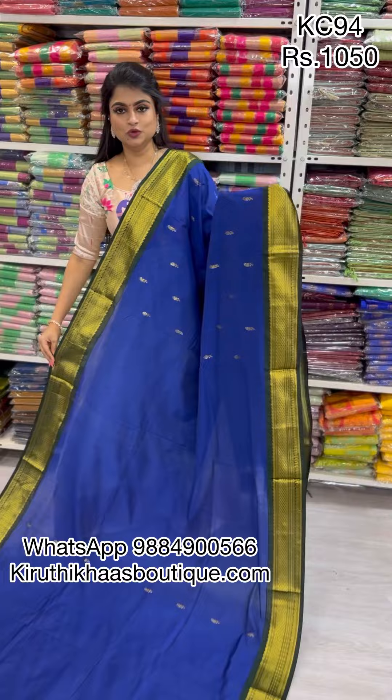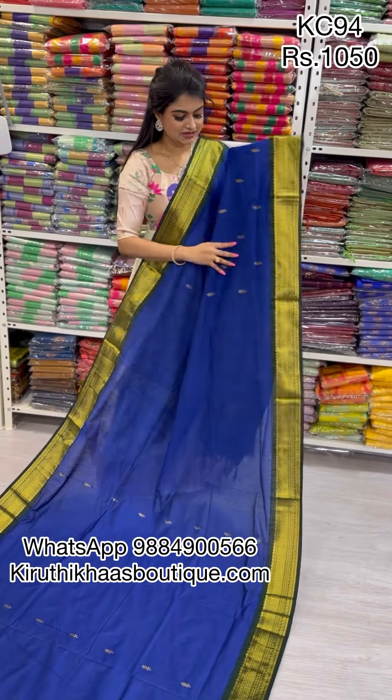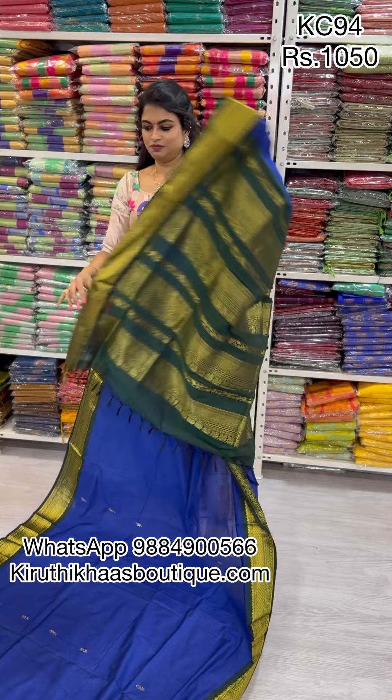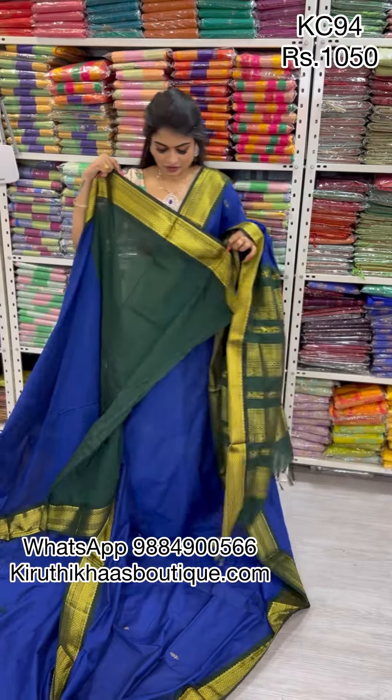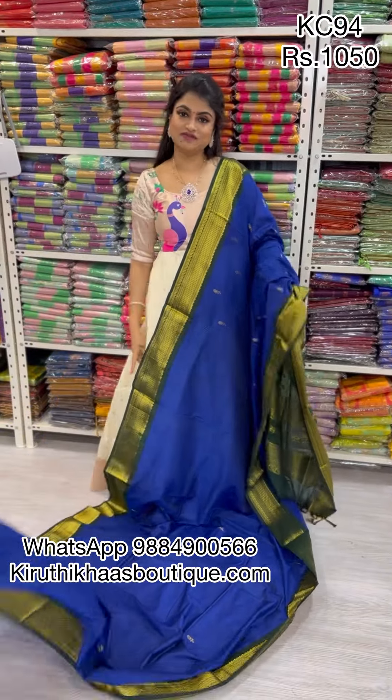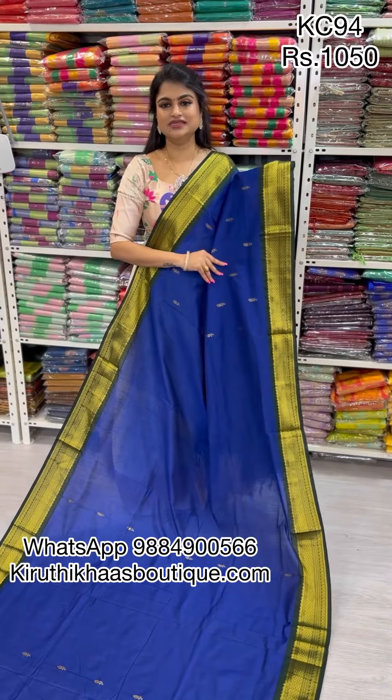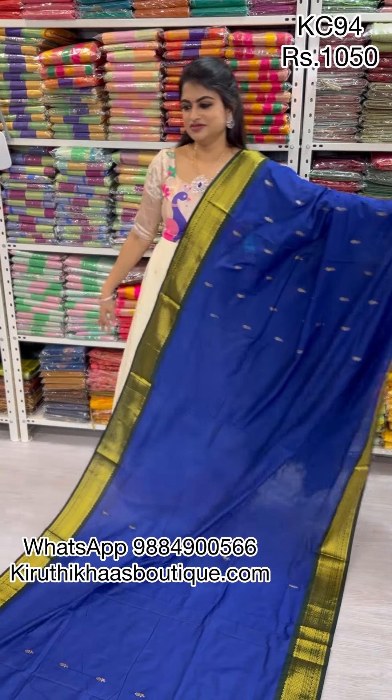The next combination also has a large standard border size, and the combination looks outstanding. It's dark blue along with dark green, featuring a double-sided gold zari woven pattern, which comes along with a super rich pallu and a fantastic blouse. Priced at only ₹1050. To place an order, screenshot and WhatsApp us — it's an amazing saree at a beautiful price point.